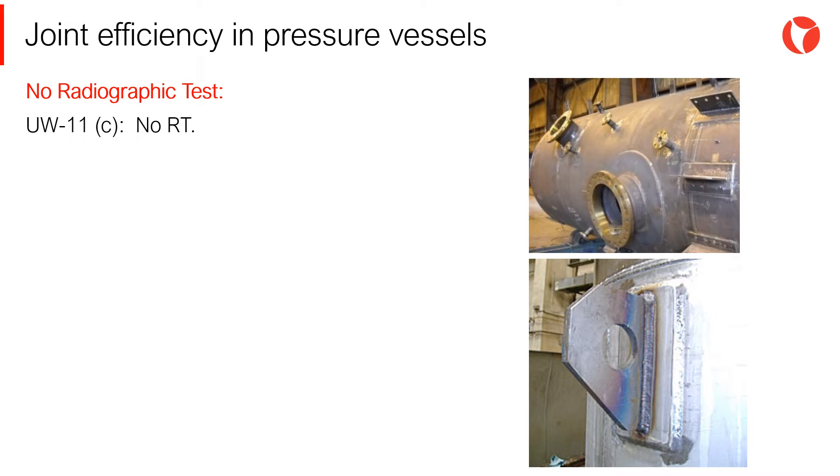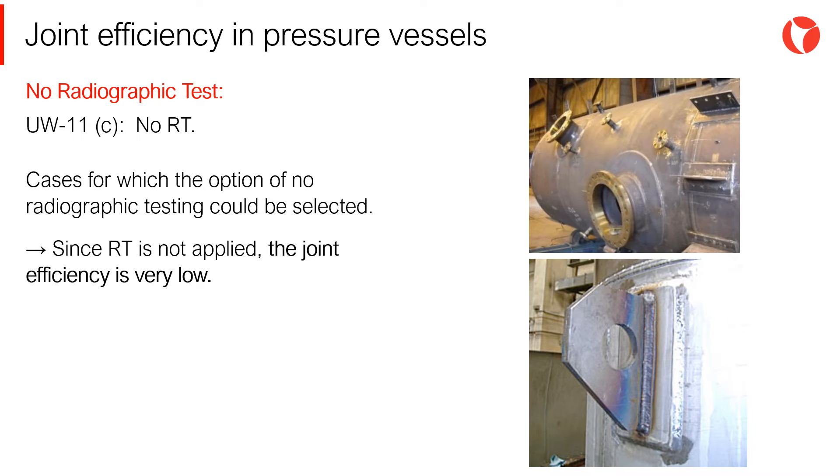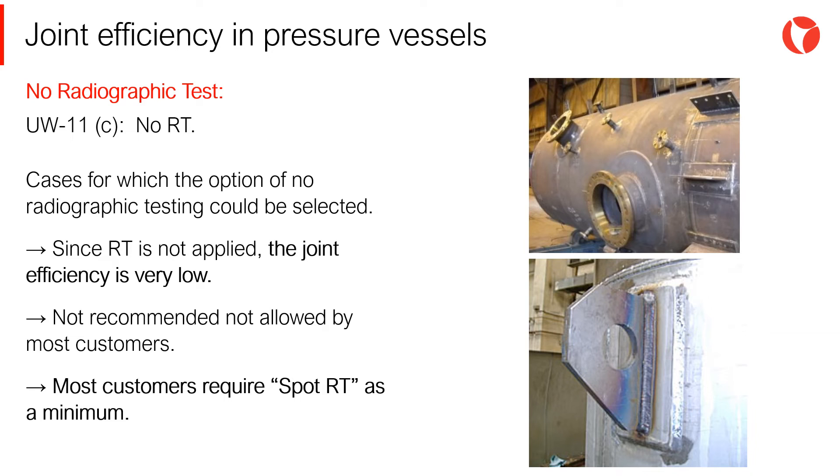No radiographic test: Section UW-11 indicates the cases for which the option of non-radiographic testing could be selected. Since RT is not applied, the joint efficiency is very low. This alternative is not recommended and not allowed by most customers. Most customers require spot RT as a minimum.